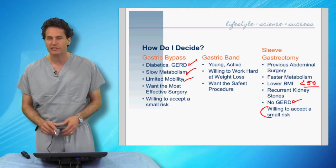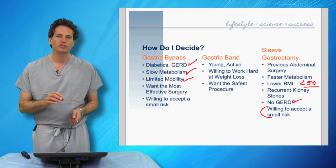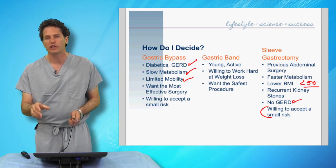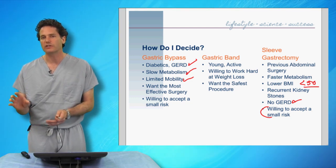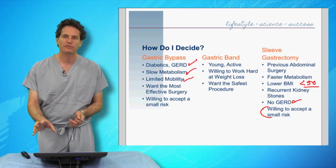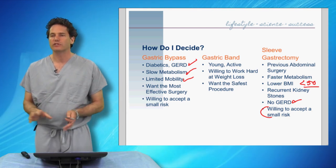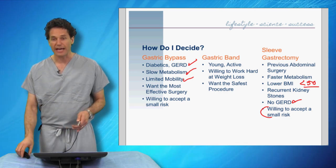Regarding the risk of sleeve gastrectomy, the overall complication rate is lower than gastric bypass. However, when comparing the worst-case scenarios — ICU stays and re-operations — those very small percentages of patients who experience these outcomes show a very similar rate between sleeve gastrectomy and gastric bypass. So in terms of overall mortality and worst-case scenarios there's not a huge difference, but across all complications we do see a lower rate with the sleeve gastrectomy.